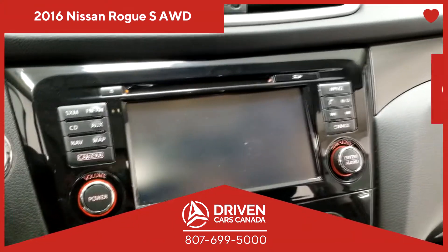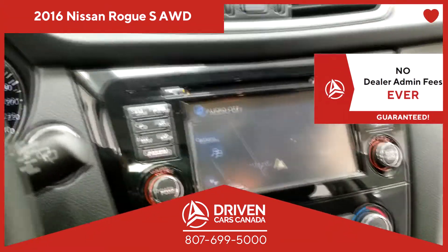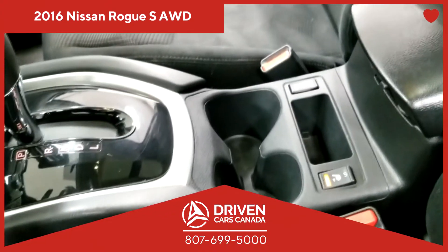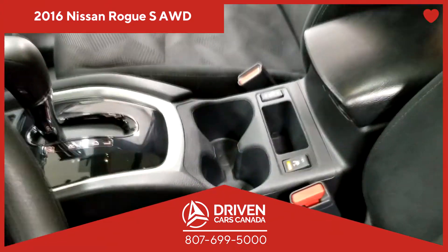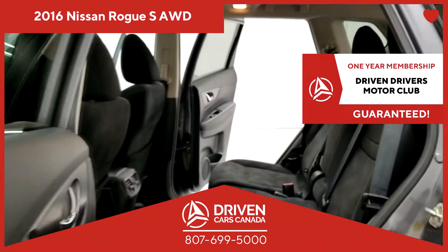This vehicle also comes with no dealership administration fee. Because at DrivenCarsCanada.ca, you do not pay any dealership administration fee ever. Period. We also have your finances at heart.